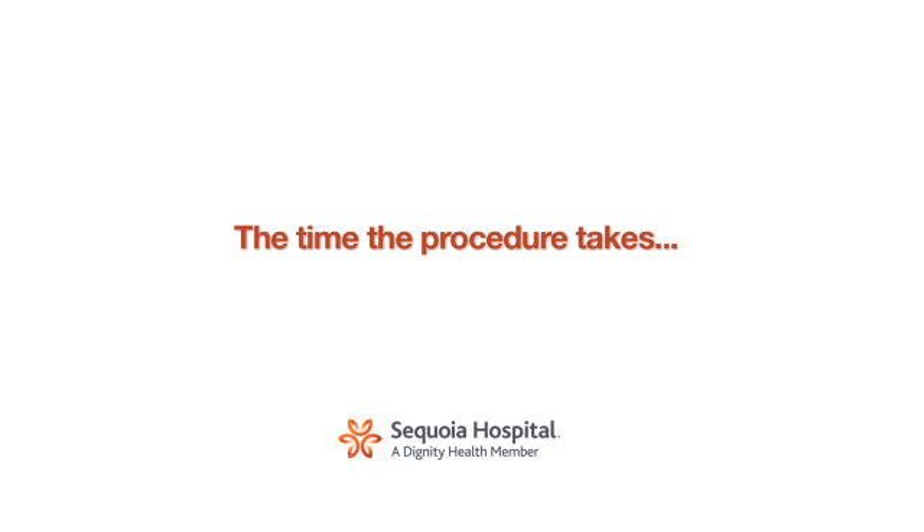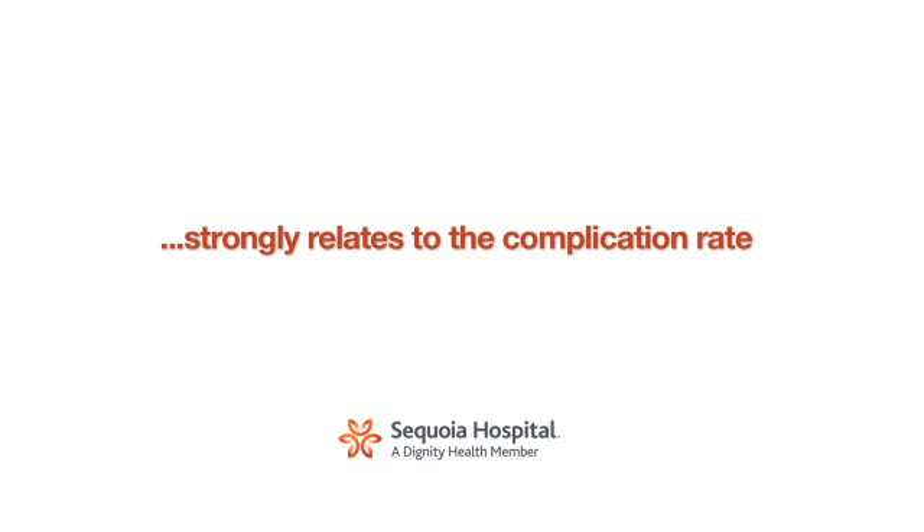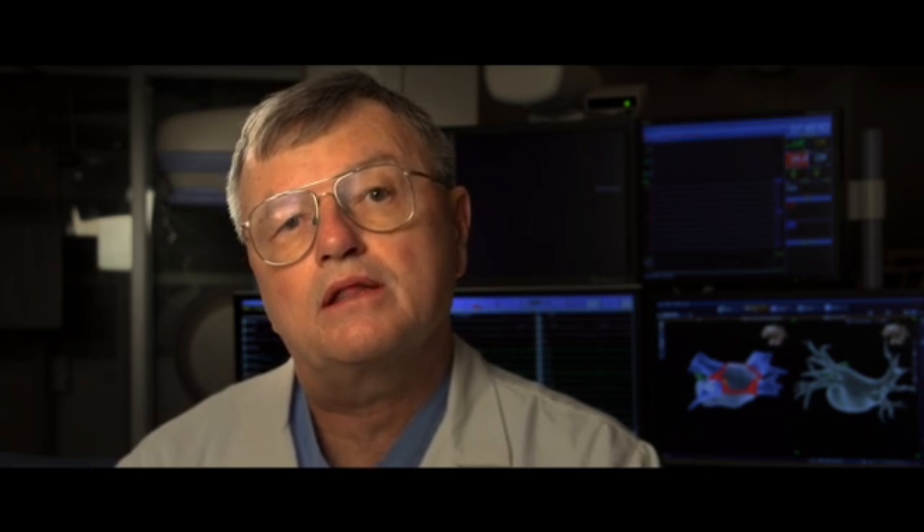When we first started doing these more than ten years ago, this procedure took four to six hours. We were putting in our little catheters that we do the procedure from both groins. A lot of people still use both groins and neck, and a lot of people still take four to six hours to do this procedure. But through careful evaluation of our results and the procedure, we've now managed to get this down to where we can do most patients in under two hours. The time it takes really strongly relates with the complication rate. When we started, the complication rate for serious complications was as high as four or five percent. Through careful analysis, we've now gotten that down to about one percent or even less.